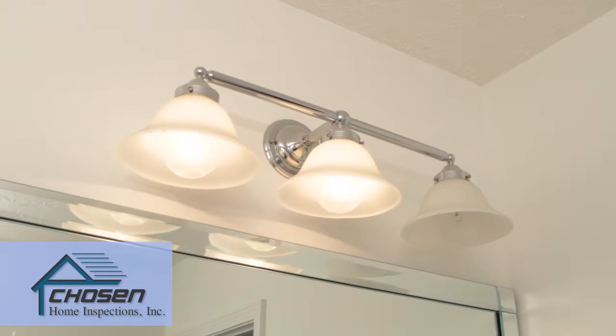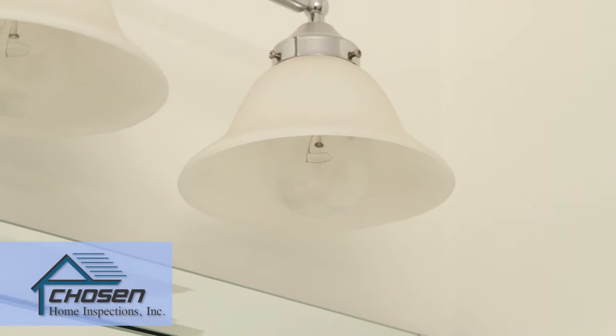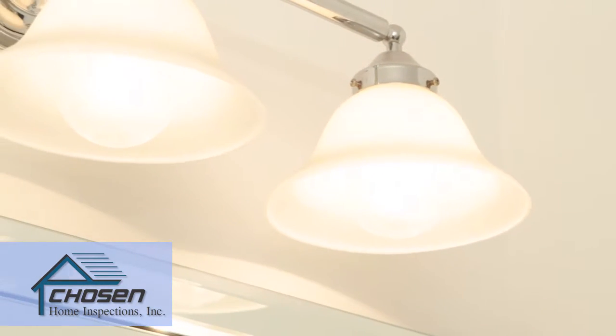If there are any burned out light bulbs in the home, please have them replaced prior to the inspection. This helps the inspector determine whether an electrical or other issue exists.